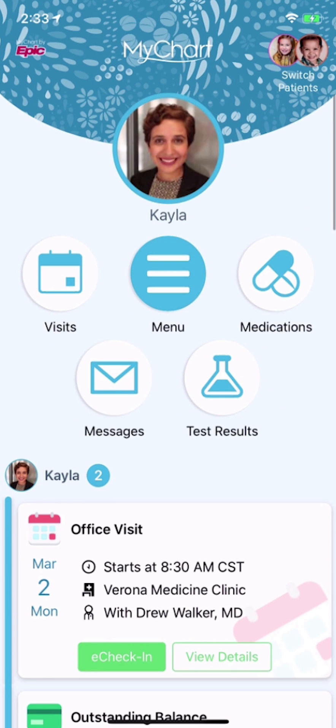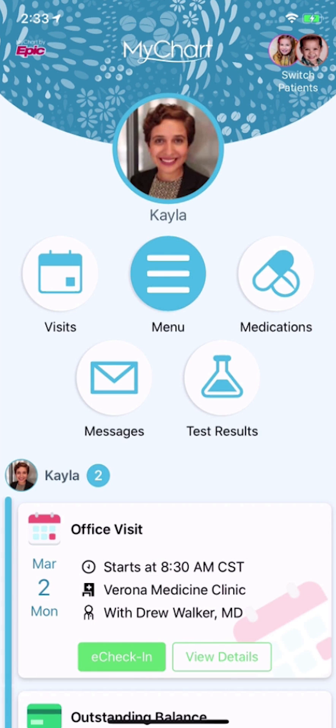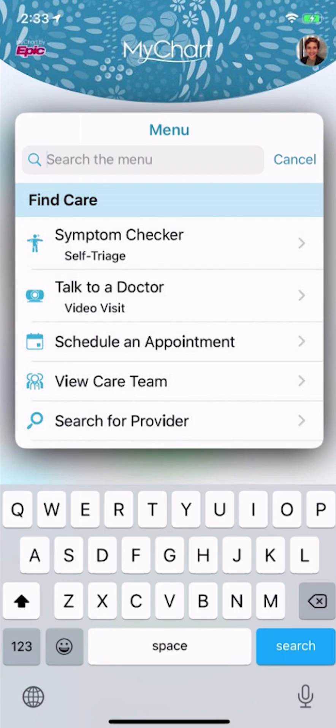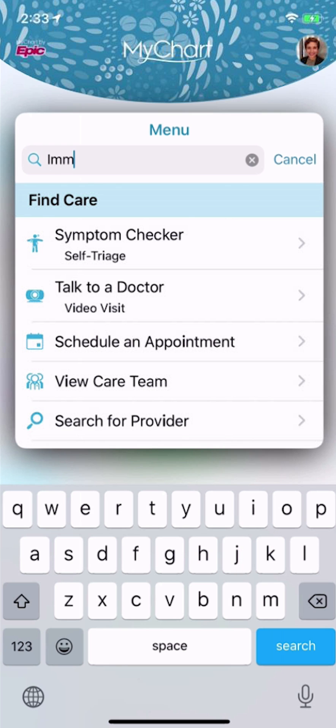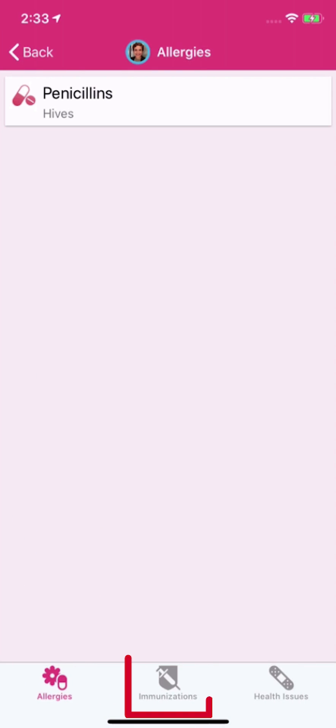If you need to view more information for a specific person, you can switch to that person's account at the top of the screen. To find anything you don't see in the shortcuts or Health Feed, use the new menu. Even better, use the search bar to find things more quickly — for example, search for immunizations to review your immunization history in preparation for your travel abroad.